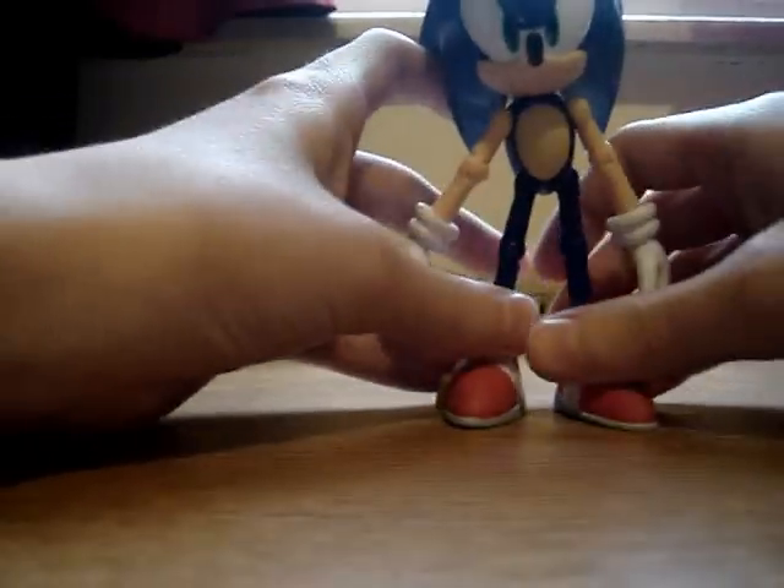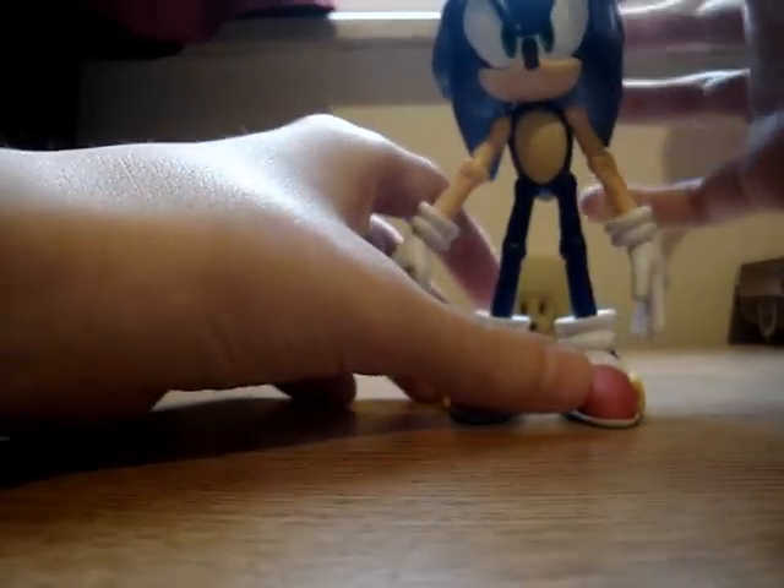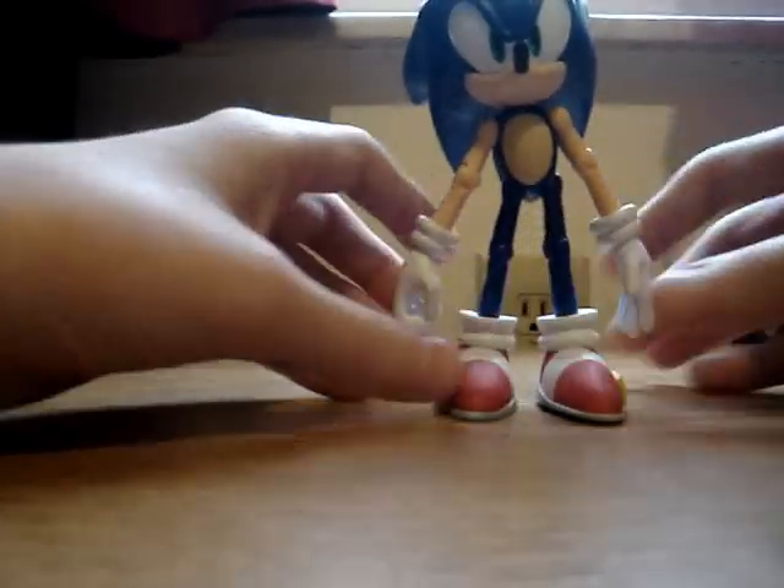He has his hand in the form where you can hold stuff, so you can put something in his hand if you want, like the sword that comes in the other one. It's got his face detail right, and it's hard to see, but he's got a smile right there.